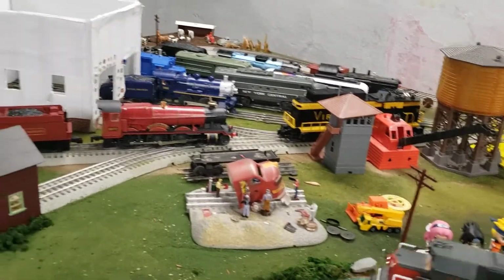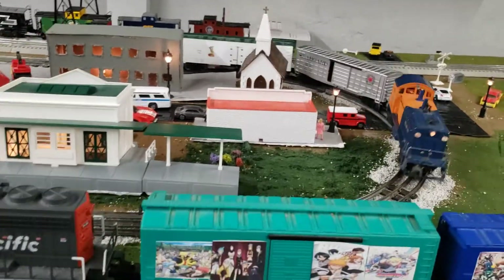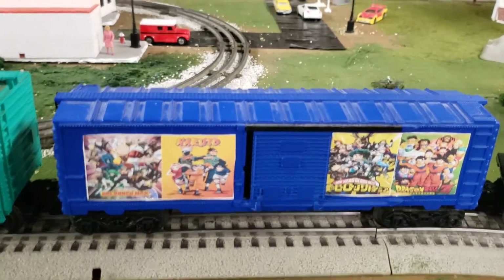Santa Fe accessory scrapyard. Let's give the train a break. Here's all the anime boxcars I made — you can make your own too.